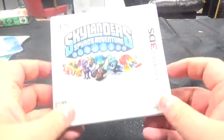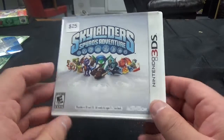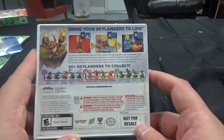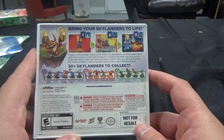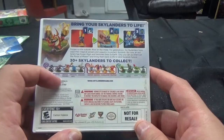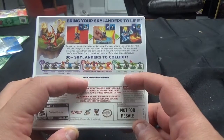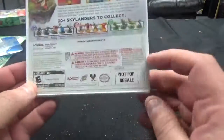It's for the 3DS — Skylanders Spyro's Adventure from Activision. It's playable in 2D and 3D, 3D mode for ages 7+. Bring your Skylanders to life — frozen on the outside, alive on the inside. For generations the Skylanders have used their magical powers and weapons to protect Skylands, but now an evil tyrant has frozen them and banished them to Earth. Only you can put them on the portal of power and bring them back to life to save Skylands forever. 30-plus Skylanders to collect: Dark Spyro, Spyro, Double Trouble, Wrecking Ball, Voodood, Igniter, Sunburn, Flame Slinger, Eruptor, Camo, Stomp, Mash, Zook, and Stealth Elf.